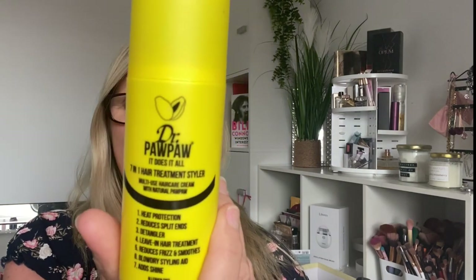Next I've got the Dr. Paw Paw 7-in-1 Hair Treatment Styler. These are in no particular order. It took me quite a while to finish it but it was a nice enough product. It smells really nice but I'm not convinced it does all the things it lists. I wouldn't purchase it again, but it was nice just to use it up.